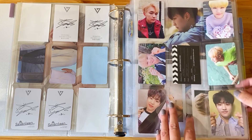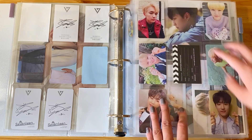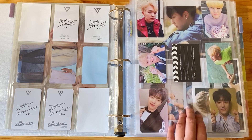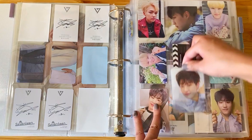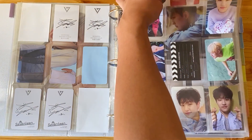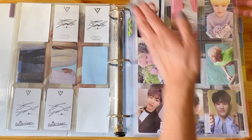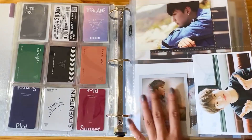Sorry about that - I just got a phone call from my property manager while filming. On this page we are going to put away these two cards. This is the Director's Cut Lenticular, which is going to go right over here. And then this is the HMV for Teenage - I like to have horizontal cards facing outward if possible. That is all done.